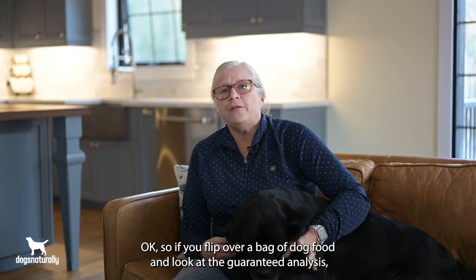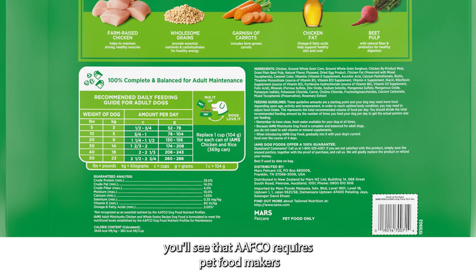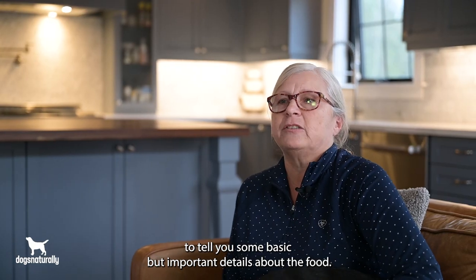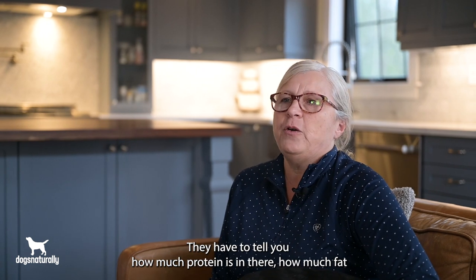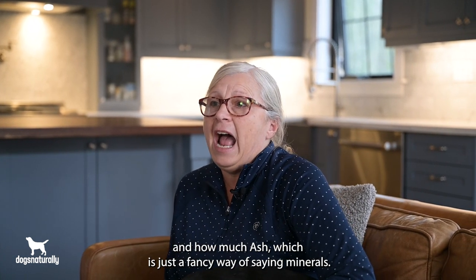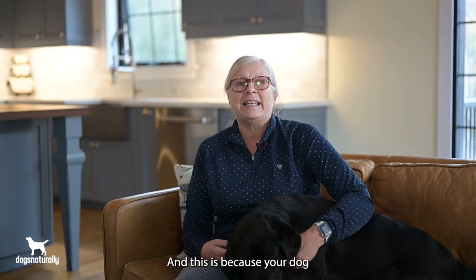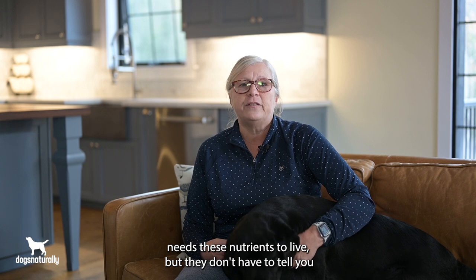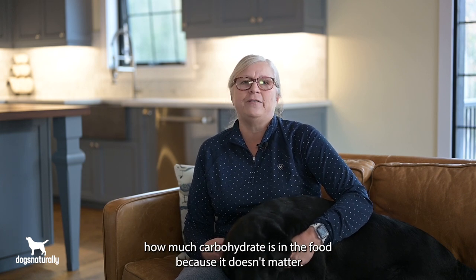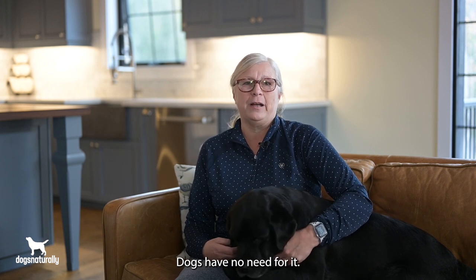If you flip over a bag of dog food and look at the guaranteed analysis, you'll see that AFCO requires pet food makers to tell you some basic but important details about the food. They have to tell you how much protein is in there, how much fat and how much ash, which is just a fancy way of saying minerals. This is because your dog needs these nutrients to live, but they don't have to tell you how much carbohydrate is in the food because it doesn't matter — dogs have no need for it.